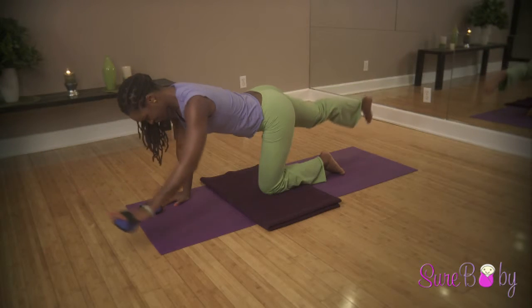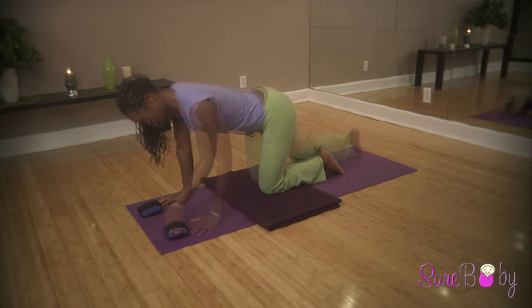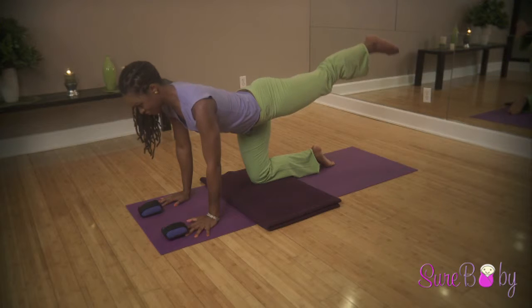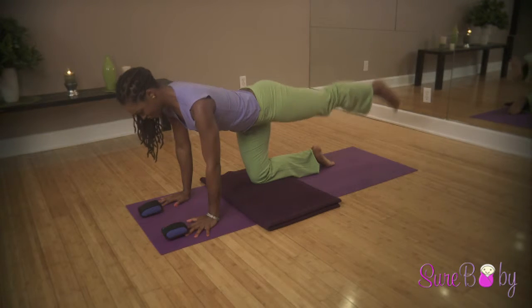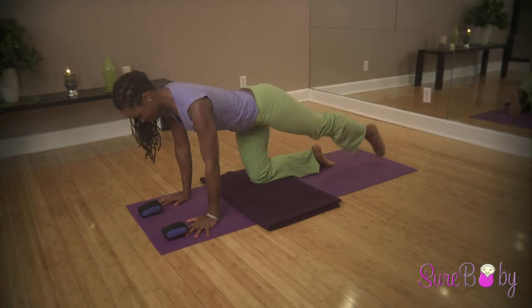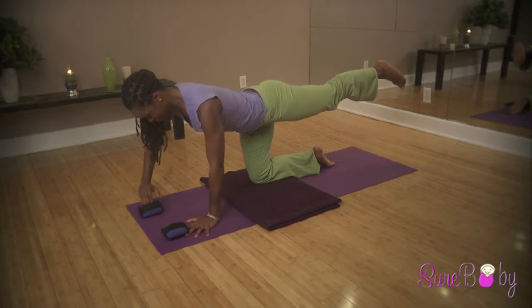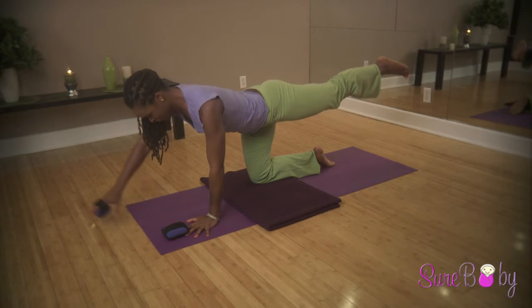Then release both your leg and your arm down to the floor and do the same thing on the opposite side. Lift your left leg and your right hand with the dumbbell.